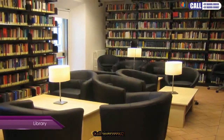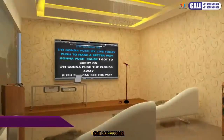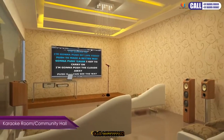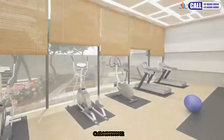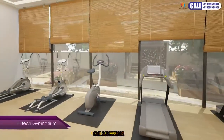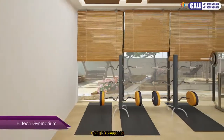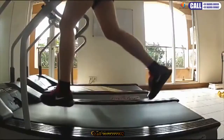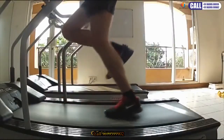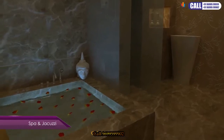A library is available for everyone. You can celebrate close-to-heart moments while enjoying karaoke. Turn up your body at the high-tech gymnasium so that your hard work inspires everyone to live a healthy life. Or spend moments of relaxation at the spa and jacuzzi room.